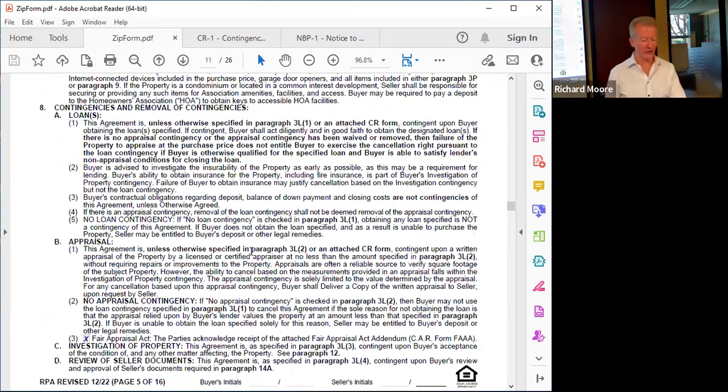What if somebody wants to add additional contingencies? Yes, you can, and there are other CAR forms to do so. For example, the seller might make the sale of their property conditioned upon finding a replacement property. If it's a short sale, we would attach the short sale addendum — and who knows, we could see some of those again, since prices have gone down and some buyers may be highly leveraged.